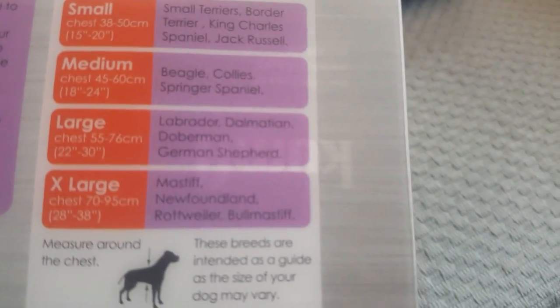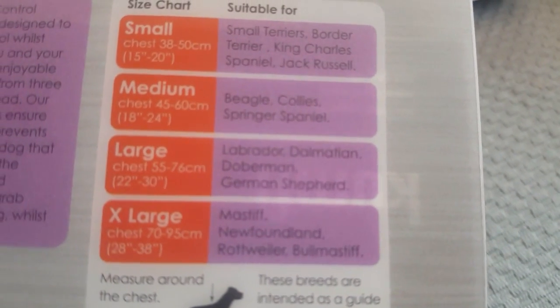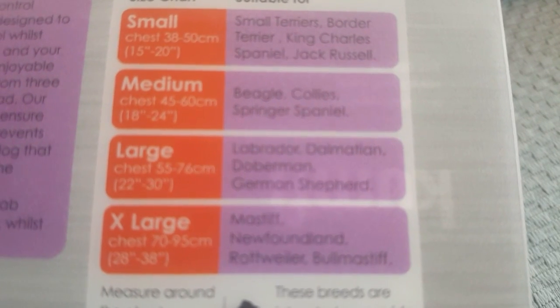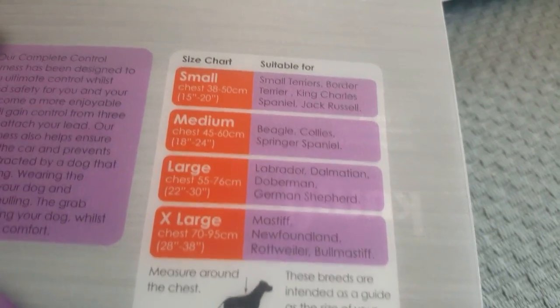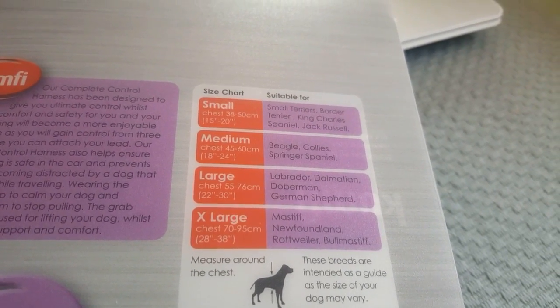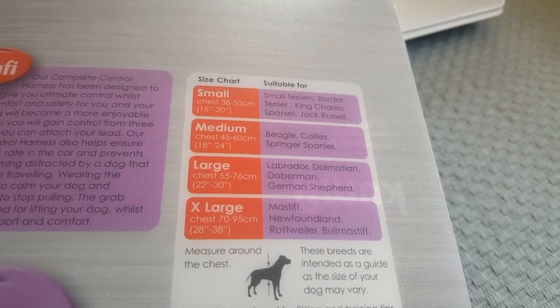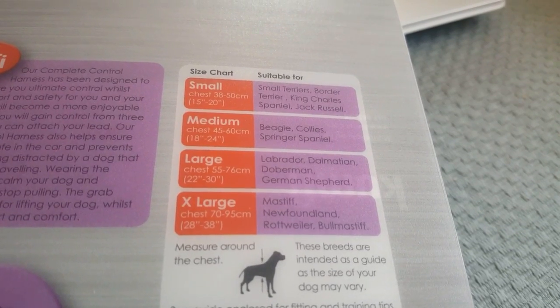The small size is for small terriers, Border Collies, King Charles Spaniels, and Jack Russells. The medium size is for Beagles, Collies, Springers, and Spaniels. The large size is what I got for Choco, because he's a six-month-old Siberian Husky and it's pretty large. The large is for Labradors, Dalmatians, Dobermans, and German Shepherds.